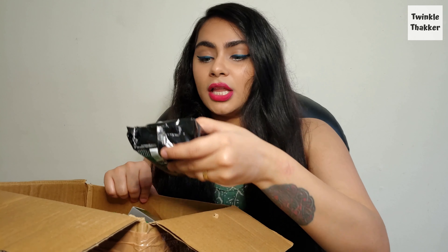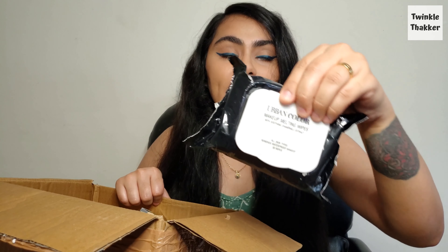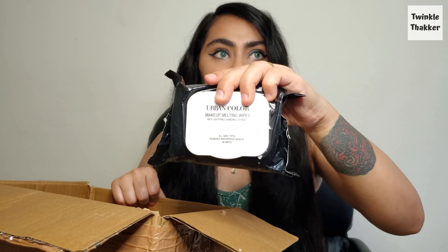The first thing I have is makeup melting wipes with chamomile — these remove waterproof makeup as well. This is how they look, and they are 30 in a pack.